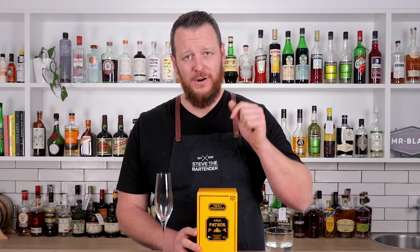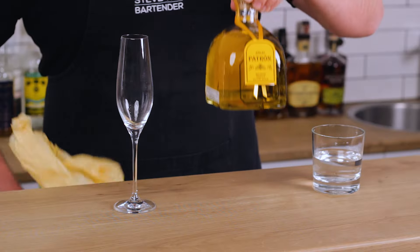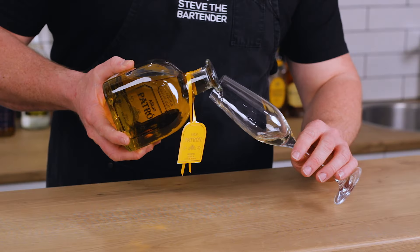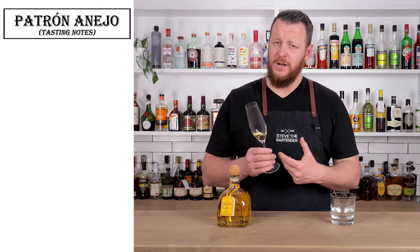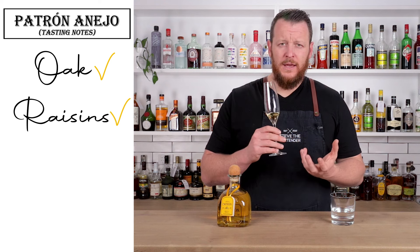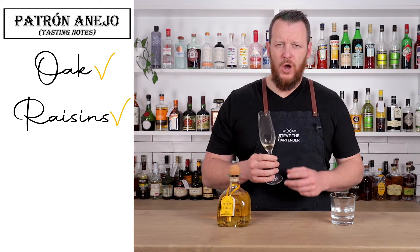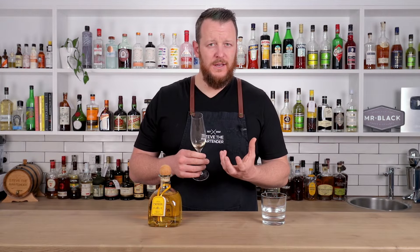And the third tequila in the lineup is the Patron Anejo. Now we're starting to see more of the influence from the maturation process. You're getting a lot more oaky flavors, some raisin-like characteristics — oaky, raisins, honey, maybe a little bit of a smoky finish. Because of these characteristics, I think this works very well as a substitute for whiskey in classic cocktails, hence why I'm making an Old Fashioned and a Manhattan.